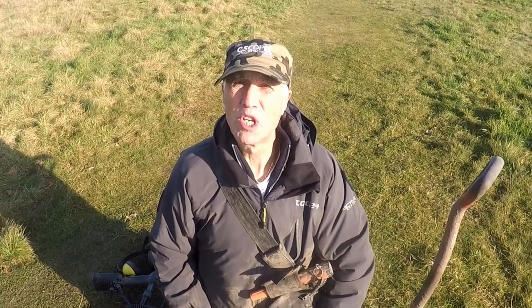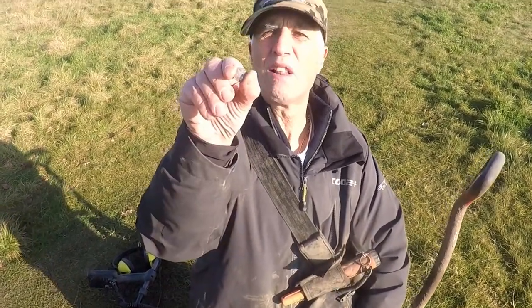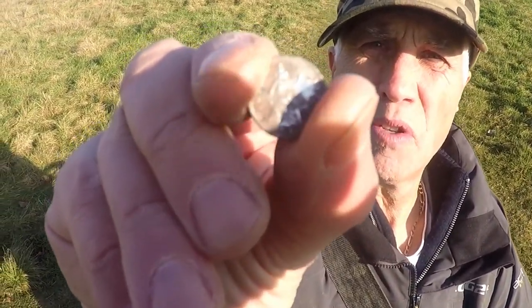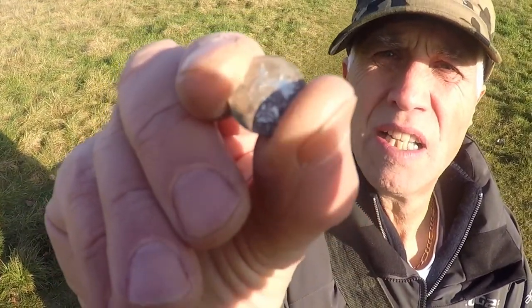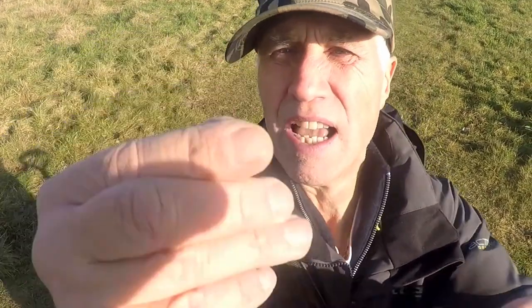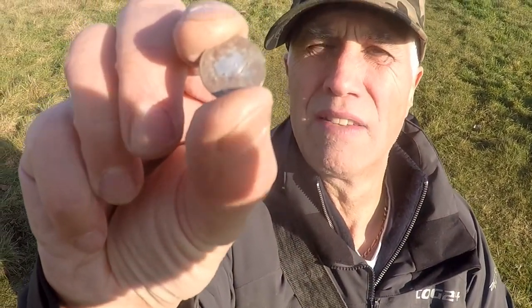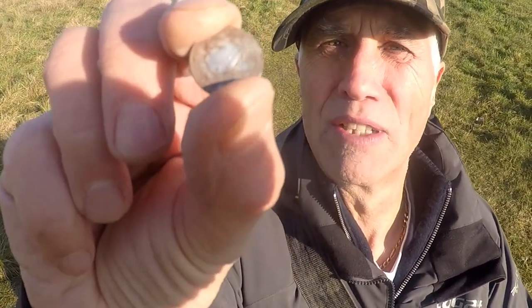I am right happy today. I found a Victorian 1846 Groat. Chuffed with that. It's pretty silver — that's what a Groat looks like. They are not really common, still rare to find, and I am happy to find a bit of silver.